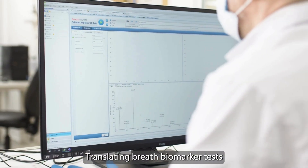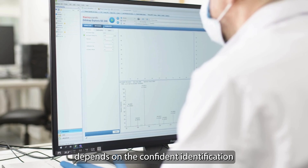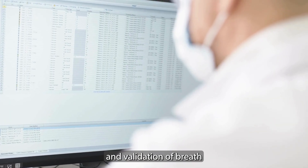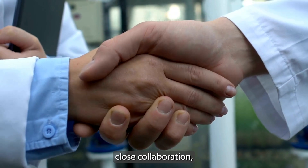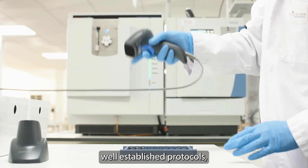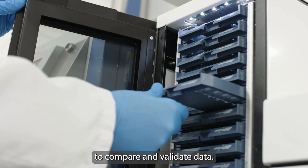Translating breath biomarker tests into clinical practice depends on the confident identification and validation of breath VOCs, a challenge that requires close collaboration, well-established protocols, and the ability to compare and validate data.